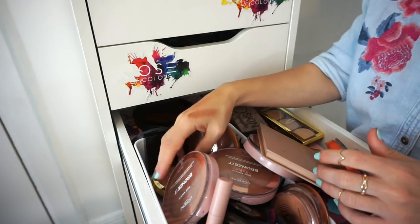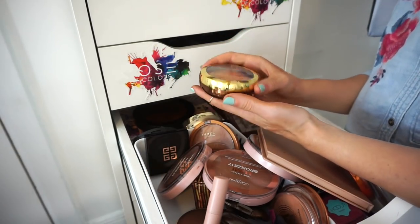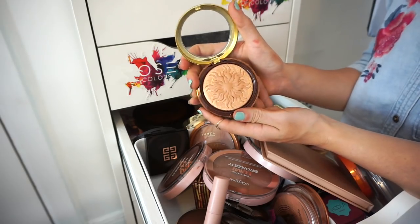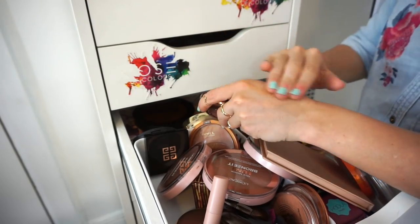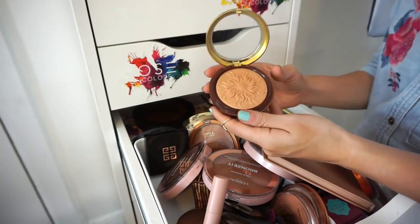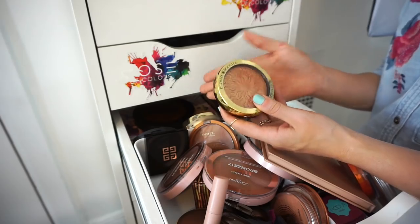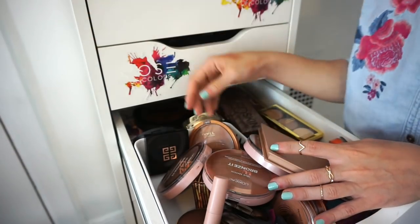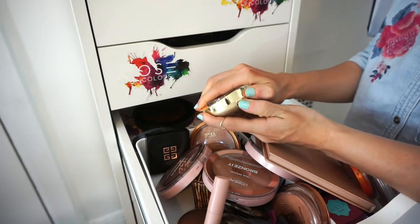This is another Physicians Formula Bronze Booster — this one has a really pretty sheen to it. But I've had it for about two years and I don't think I used it once. Goodbye.